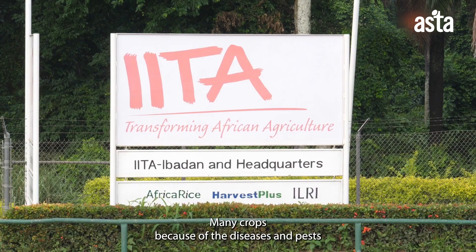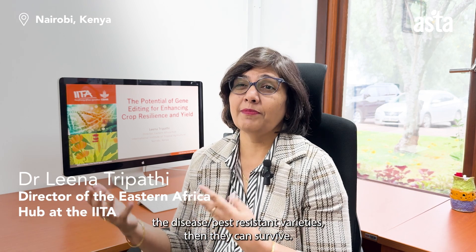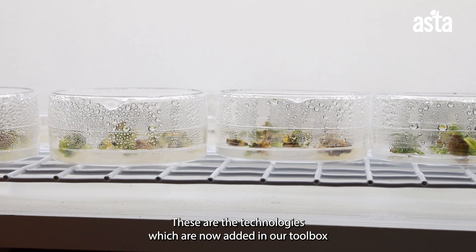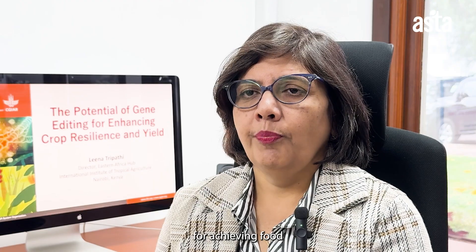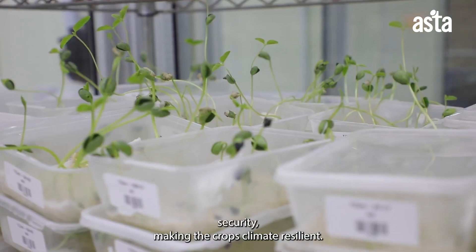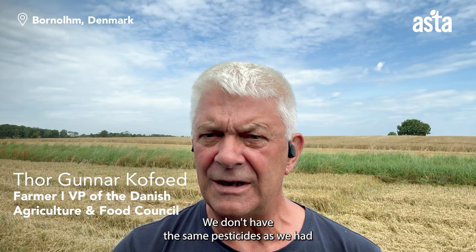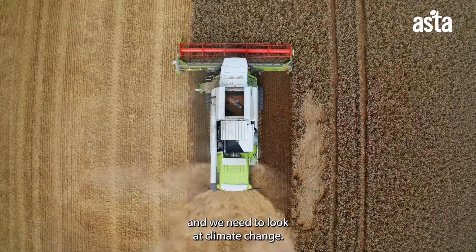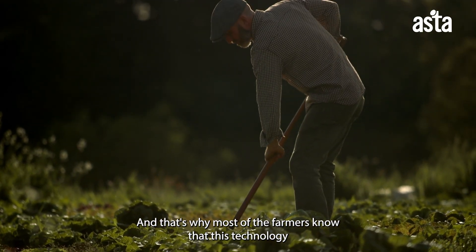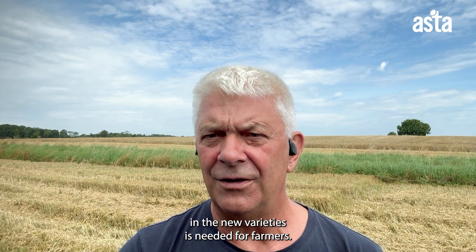Many crops can be wiped out because of diseases and pests, but if you develop disease- and pest-resistant varieties, they can survive. These are the technologies now added to our toolbox for achieving food security and making crops climate resilient. We don't have the same pesticides as before, and most farmers know that these technologies and new varieties are needed.